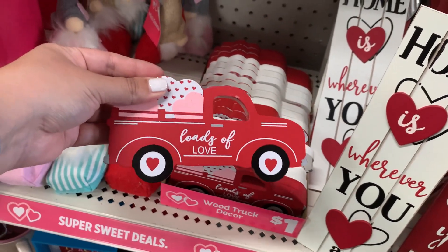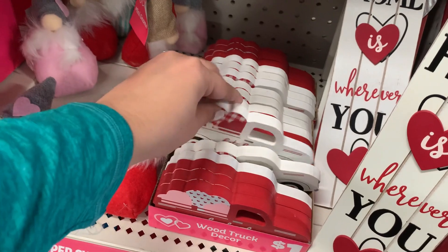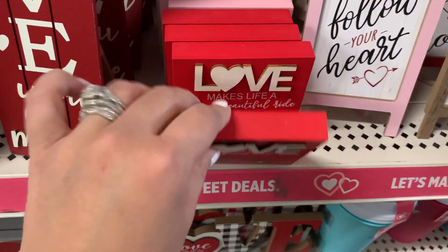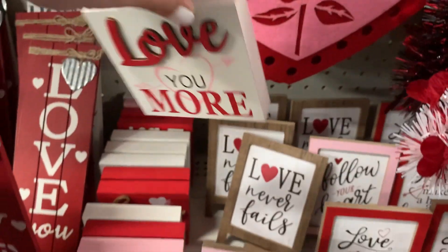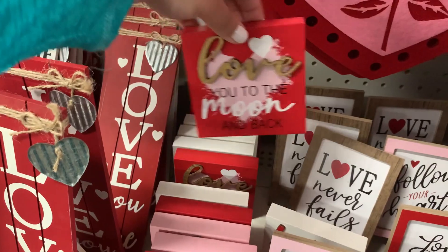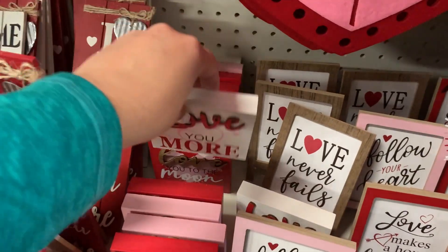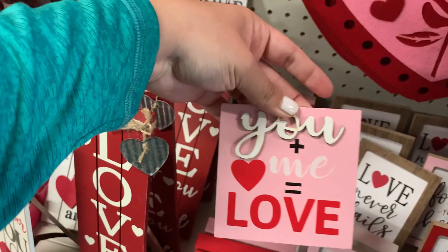Oh, look at these. Loads of Love. Let Love Grow. Love Makes Life a Beautiful Ride. And then Love You More. Love You to the Moon and Back — I love that one. And these are only a dollar, guys. You and Me Equals Love.